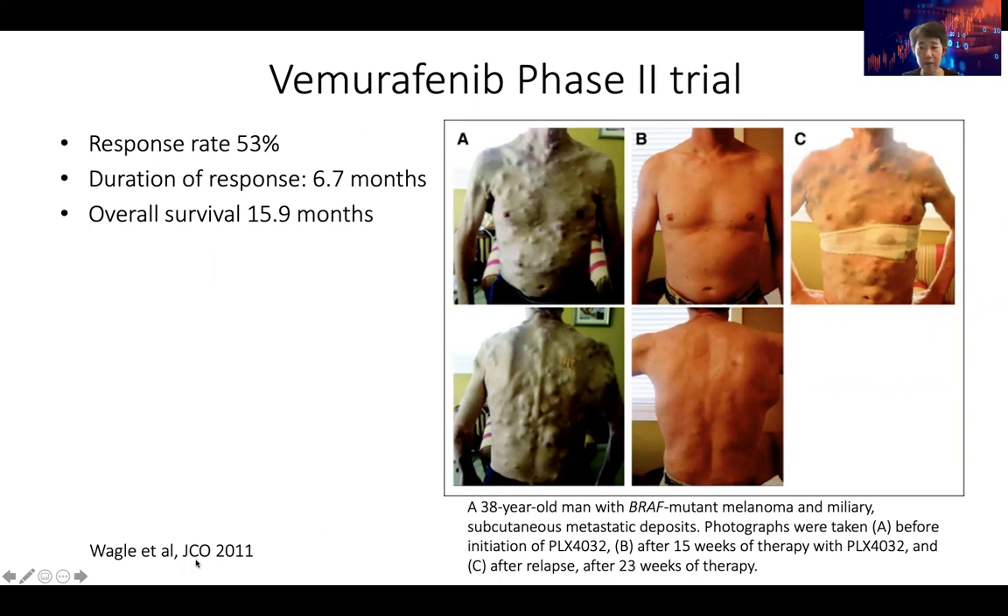This is an example from a paper published at Dana-Farber Cancer Institute — a 38-year-old male with the BRAF mutation and melanoma. You can see this person had so many tumors on their body. When treated with the BRAF inhibitor, in 15 weeks it was really like a miracle — all the tumors disappeared and this person looked normal. Unfortunately, 23 weeks after the therapy, the tumor had grown back, and eventually this patient passed away. A lot of targeted therapies can extend life for a while, but only for a short time.